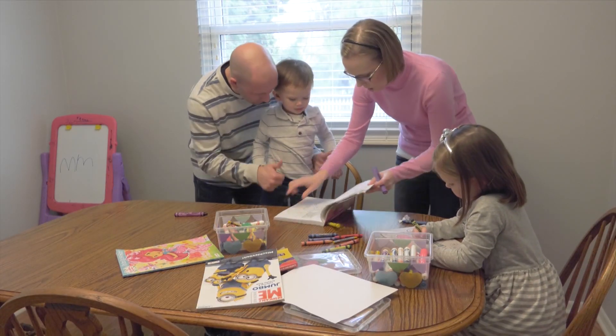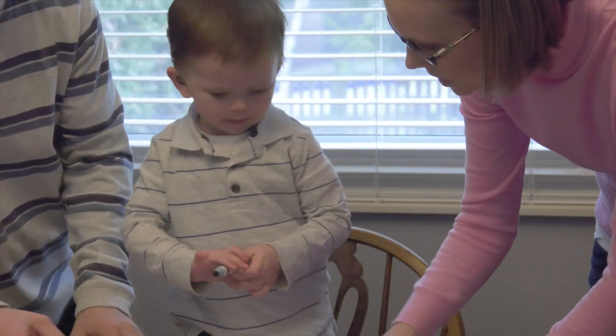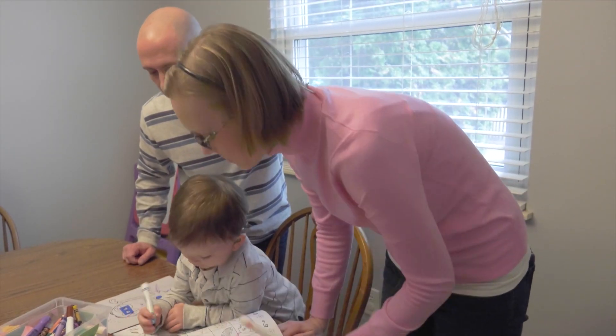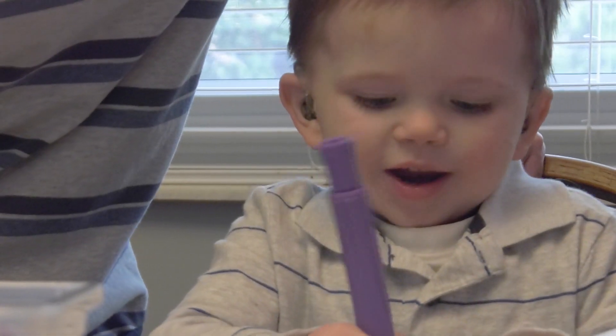Logan's parents use what they're learning from the study to constantly reinforce language by doing things like narrating everyday activities, and their hard work is paying off. "Honestly, there are many times throughout the day that I forget that he's deaf at all, which is just incredible."